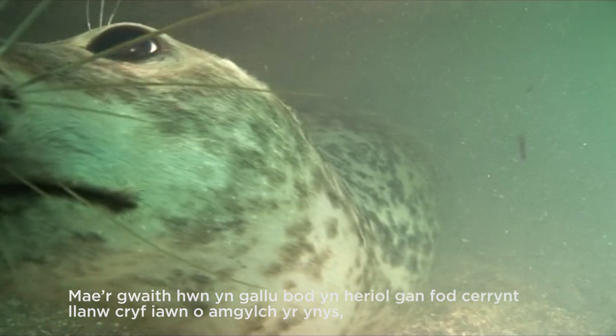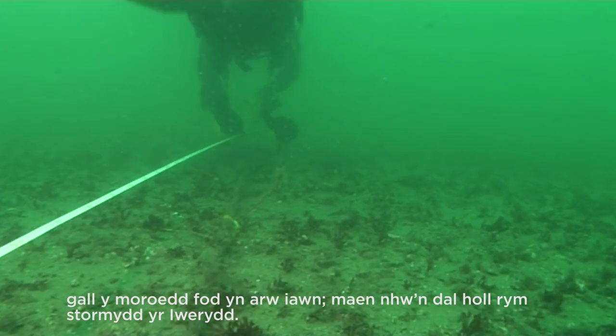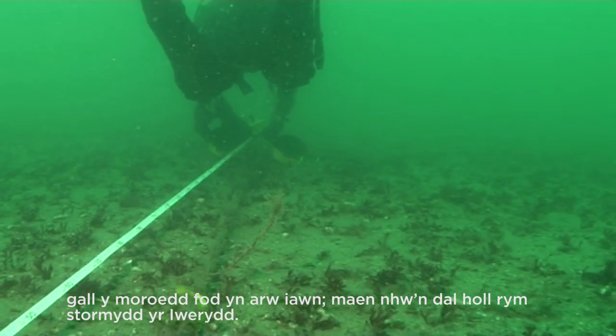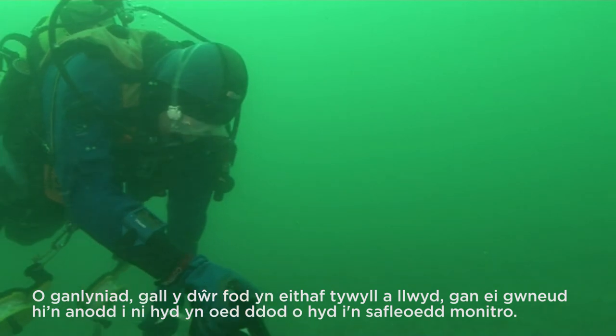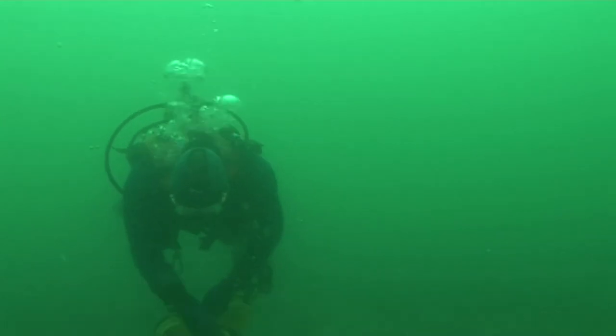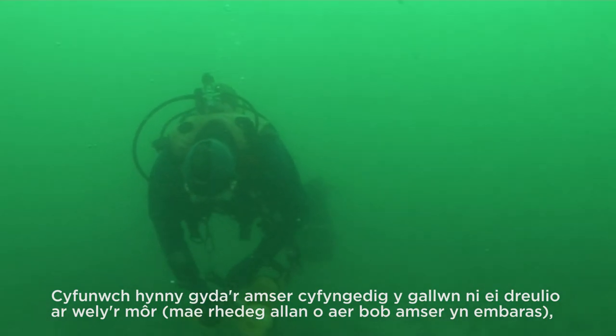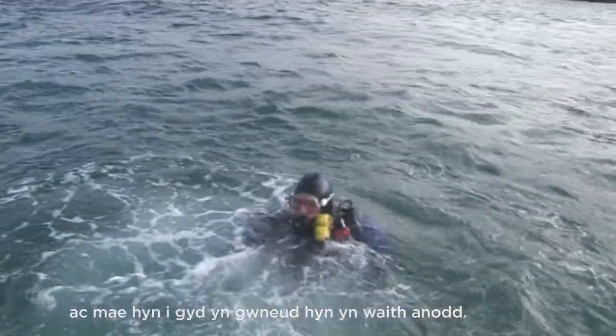This work can be challenging as there are very strong tidal currents around the island, and the seas can be very rough, catching the full force of Atlantic storms. As a result, the water can be quite murky, making our monitoring sites difficult to even find. Combine that with the limited time we can spend on the seabed — it's always embarrassing to run out of air — it makes for a tricky job.